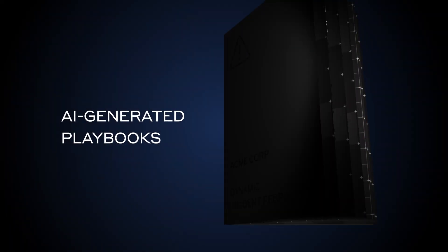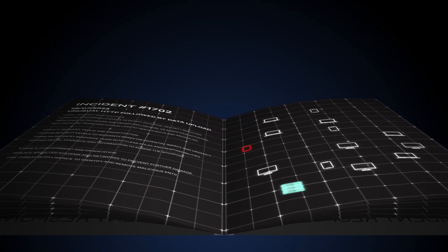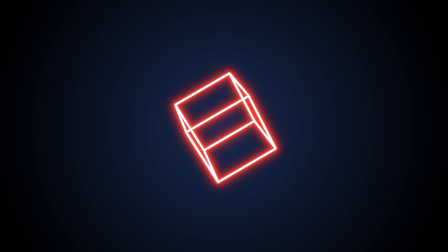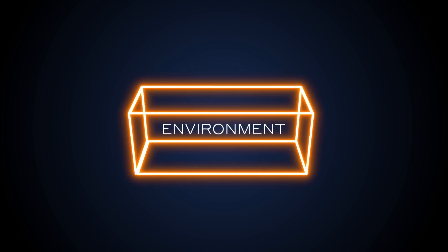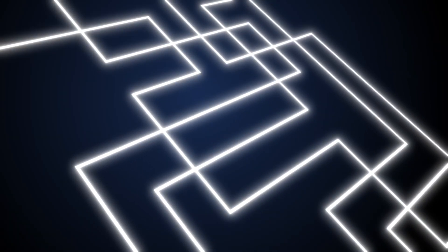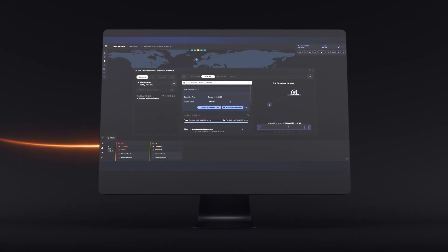Its AI-generated playbooks leverage a deep understanding of your business to provide tailor-made paths to recovery. Rather than forcing one universal playbook for all, the AI's recommendations and actions match both the current state of the environment and the attack. This saves defenders time on decision making and allows the most effective actions to be taken before, during, and after an incident.